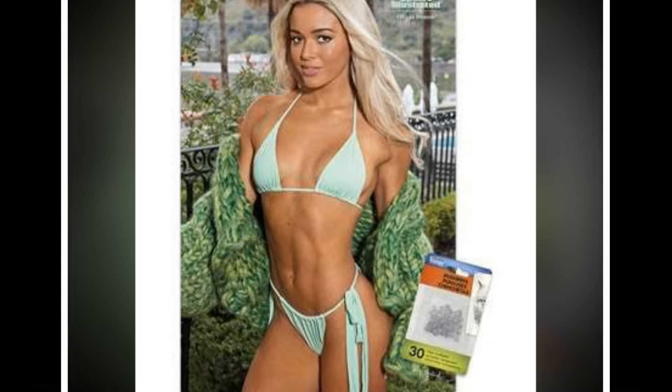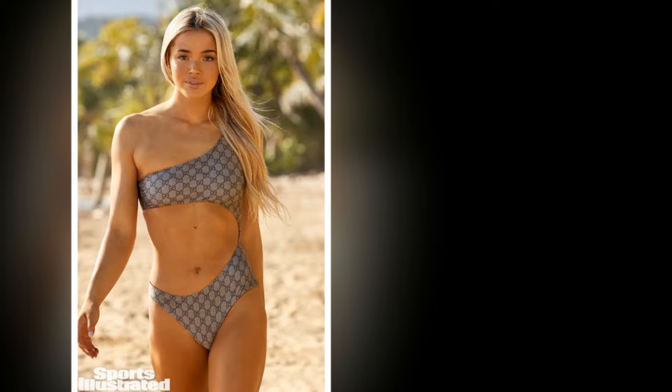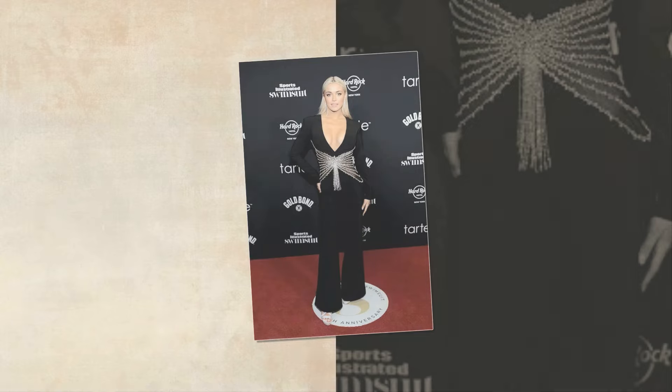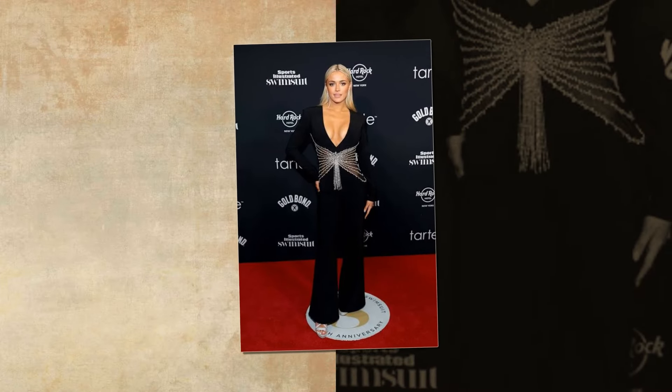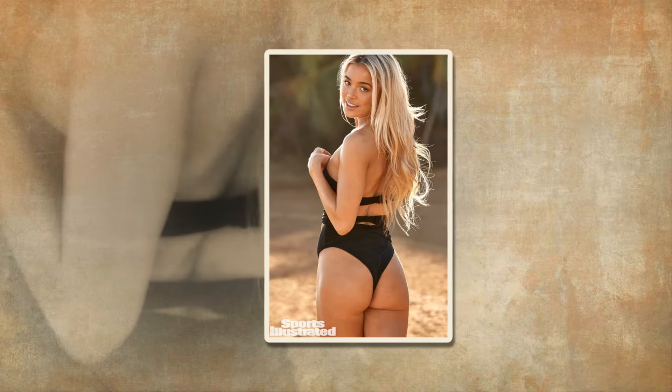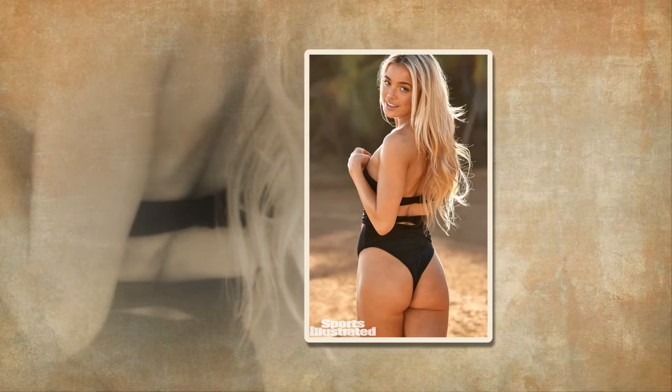Over the years, you could say we've seen our fair share of swimsuits. These days, the annual Sports Illustrated Swimsuit Issue features over two dozen models, and each model sports at least four swimwear styles. So in any given year, we have the opportunity to come through hundreds of swimwear styles, many of which appear on the pages of the magazine, some of which do not.